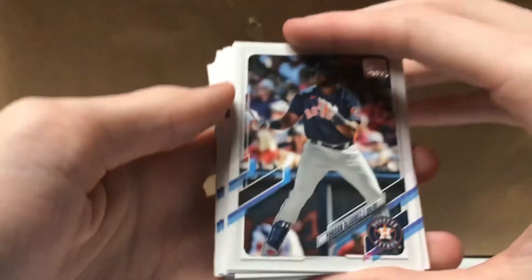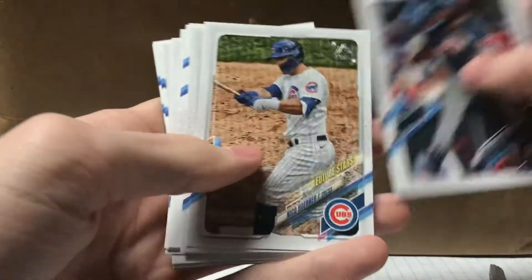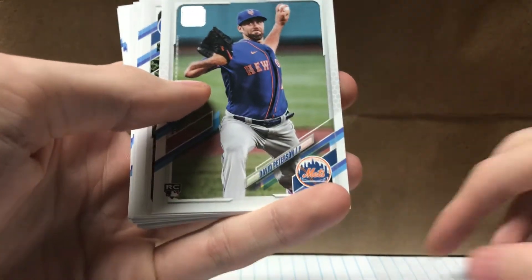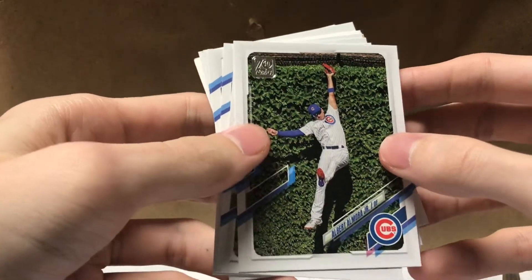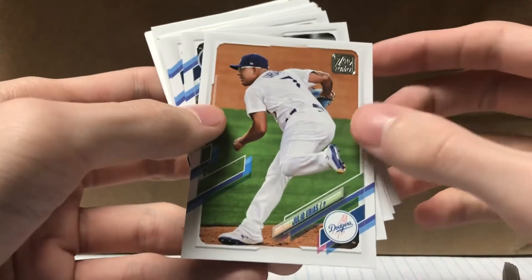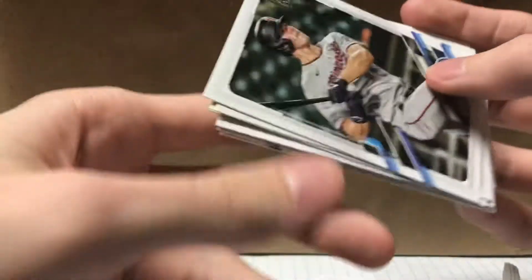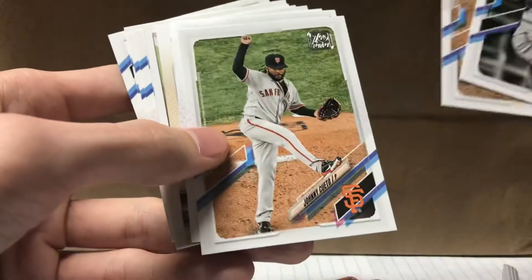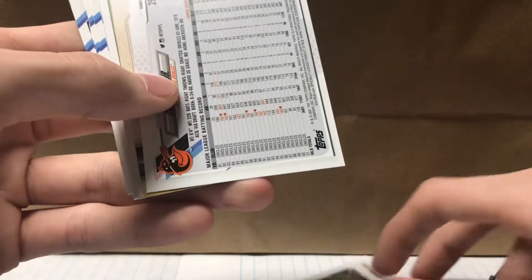Alright, first card: Yordan Alvarez, Nico Hoerner. Oh, a Matt Davidson Peterson rookie card, that's pretty cool. Albert Alomar Jr., Julio Urias, Max Kepler, Luke Voigt, Johnny Cueto. Oh, backwards card — what's going on here, is that a short print?